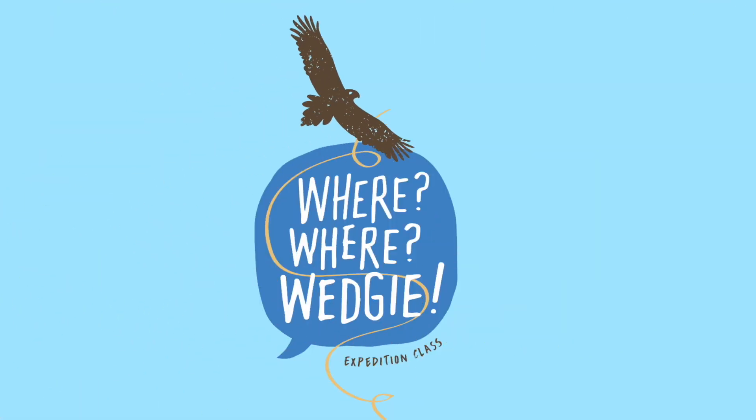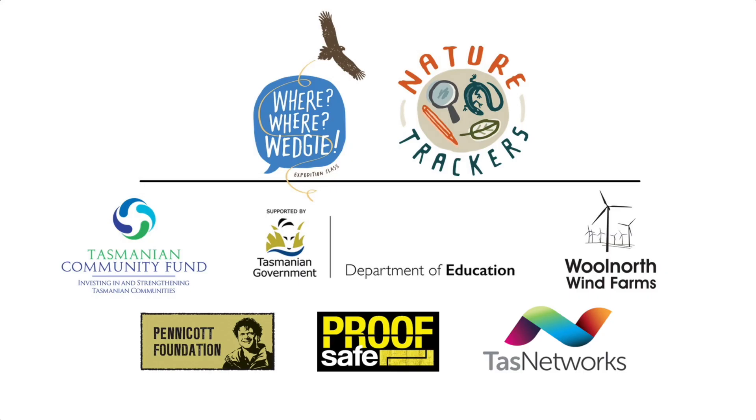The Tasmanian wedge-tailed eagles are the coolest ones in my opinion because they're bigger than all the others. All the birds found on the mainland and southern New Guinea are much smaller than the Tassie wedge-tailed eagles we have down here. Go Tassie wedgies!